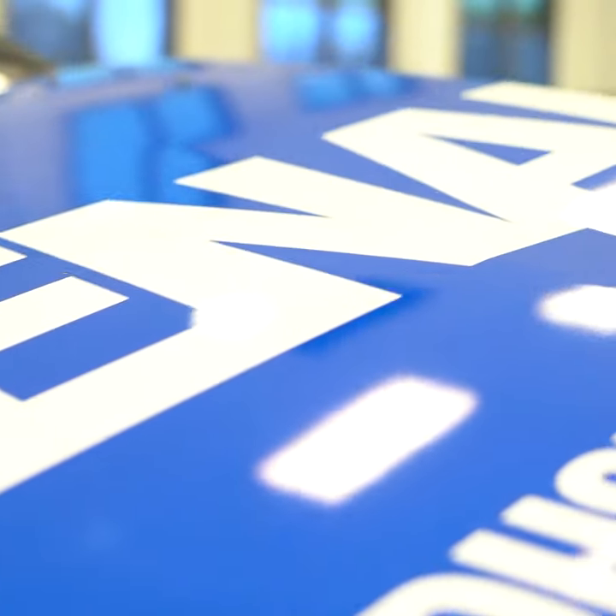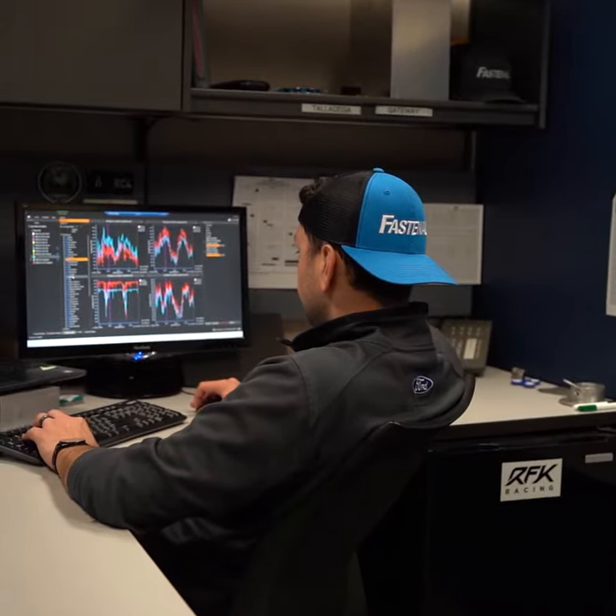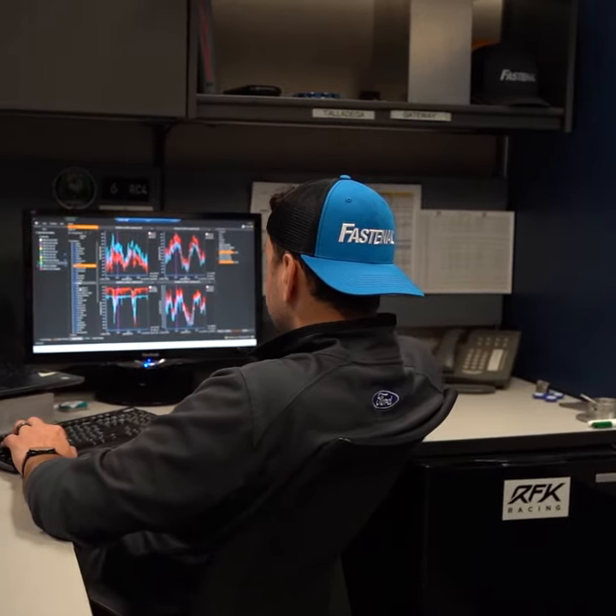I'm Travis Peterson, race engineer for the number 17 Fastenal Mustang. My responsibilities as race engineer primarily fall with the setup of the car and race strategy — pretty much everything from springs, bars, weight settings, even some of the aerodynamic stuff. I usually spec out or at least make a suggestion before the crew chief makes the final decision. Very similar with race strategy, fuel mileage, and changes during the race.